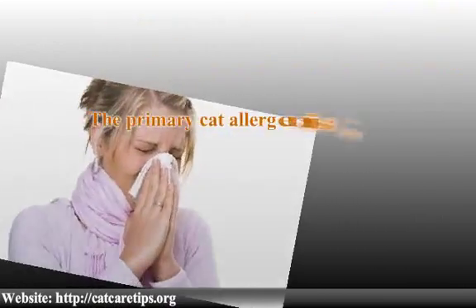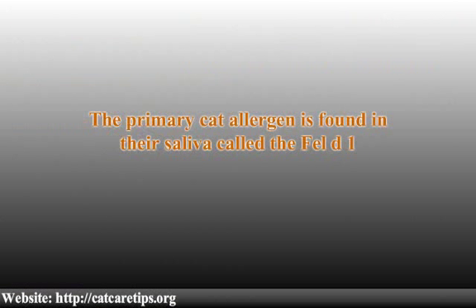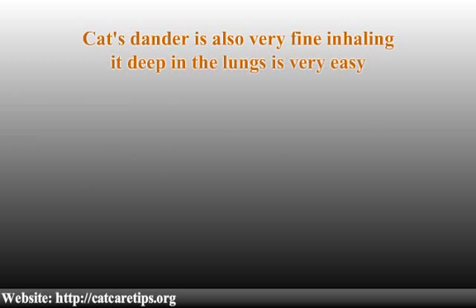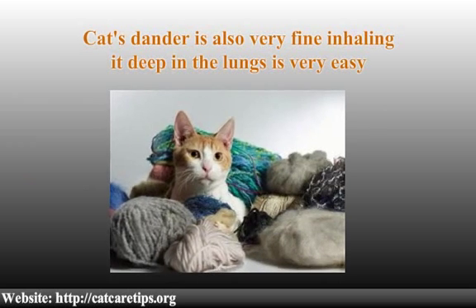The primary cat allergen is found in their saliva, called Fel D1. Since cats have impeccable grooming habits, they love to bathe themselves in their saliva, which in turn makes their fur and dander very potent for those who are allergic. Cat dander is also very fine, making it easy to inhale deep into the lungs, which causes major problems for people who have allergic asthma.